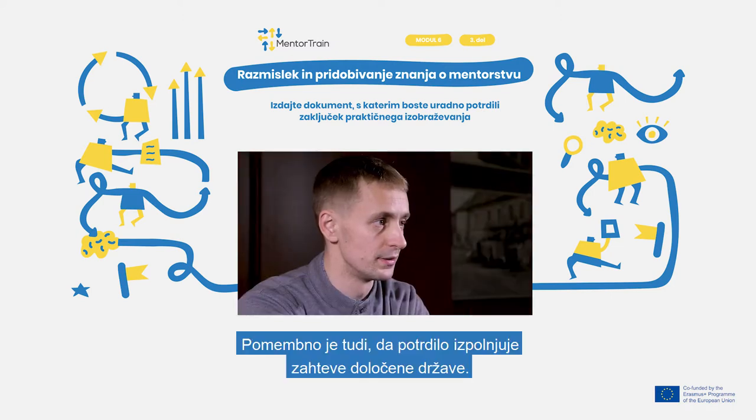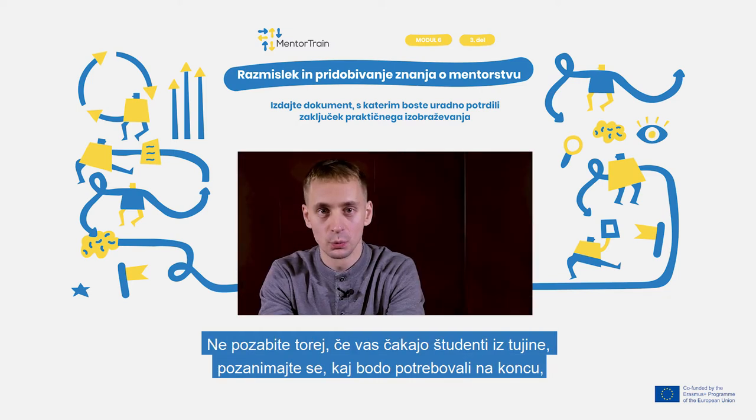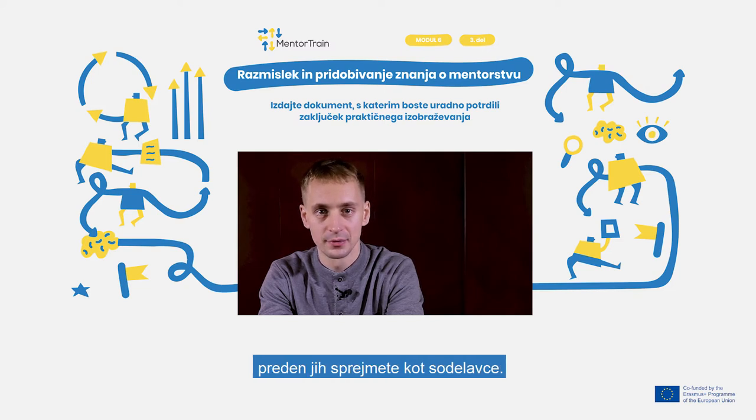It is also important that the certificate fulfills the requirements of a particular country. So remember, if you have apprentices wanting to join you from a foreign country, make sure what they need at the end before you accept them as your colleagues.